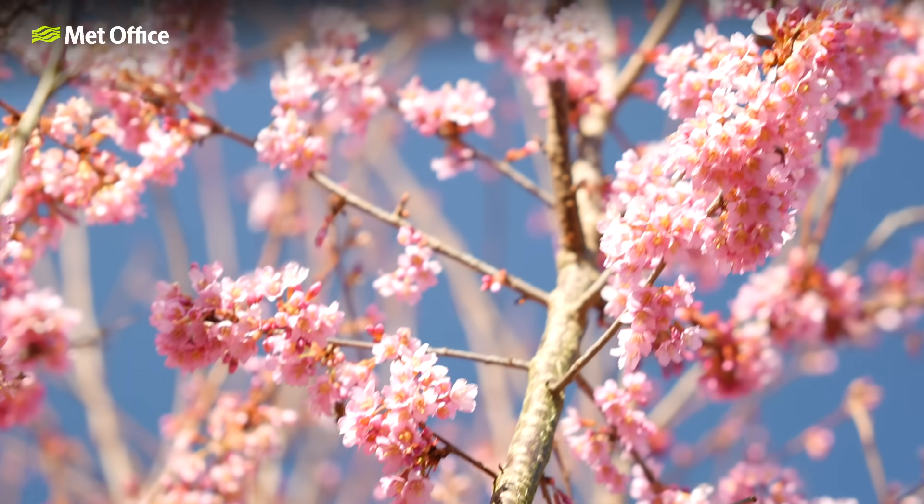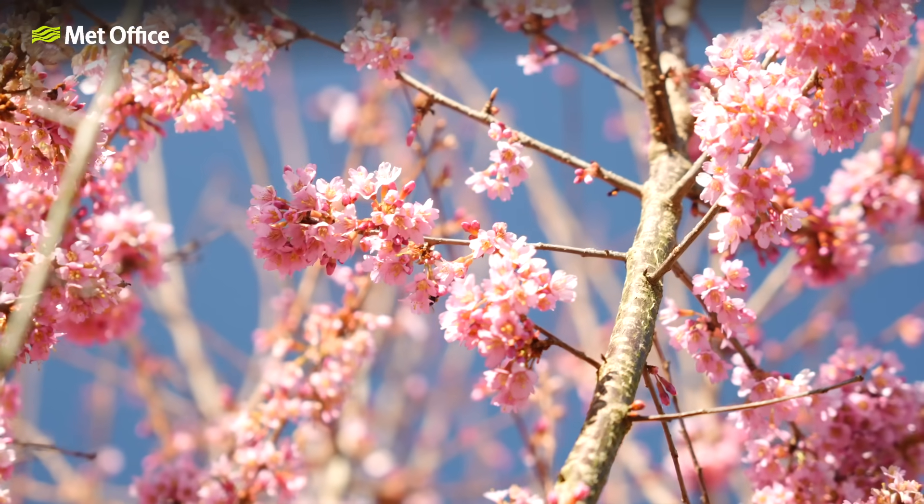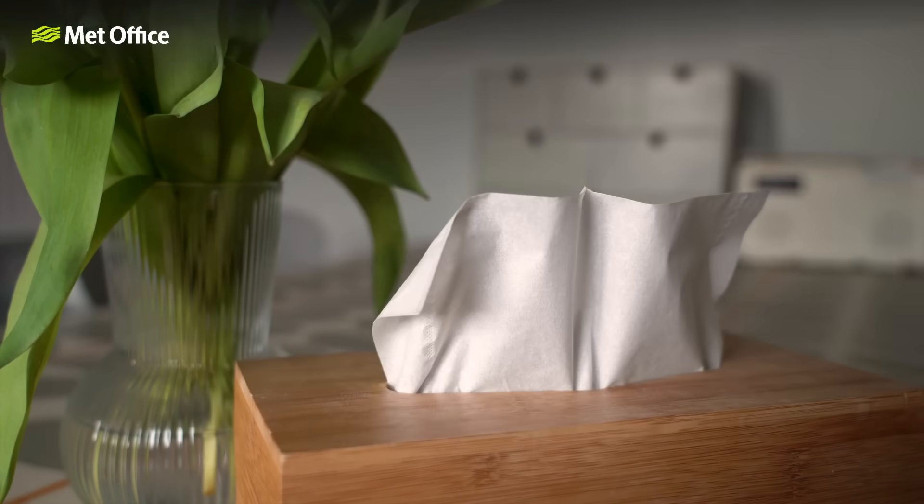You may have noticed that the Met Office provides a pollen forecast. This is because for one in five people in the UK, spring means it's time to break out not just your sunglasses, but also your trusty packet of tissues. The pollen season is here and with it comes watery eyes, runny noses and lots of sneezes.